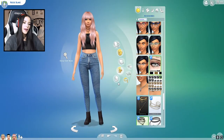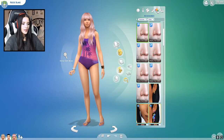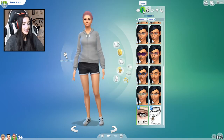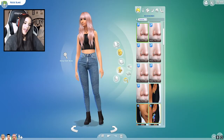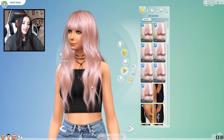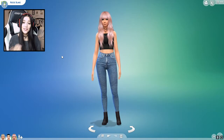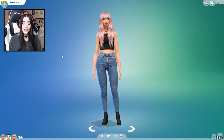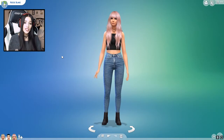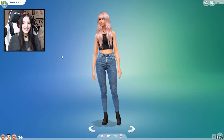And there we go — my Sim is complete! We have the swimwear outfit, her party outfit, sleepwear, athletic, formal, and everyday. And I actually think she turned out really, really pretty — I'm like obsessed with her hair. All right guys, here she is. I hope you like how she turned out and how I styled her. If you enjoyed this video, don't forget to give it a thumbs up, and let me know in the comments if you'd like to see some more Sims videos — maybe even some more challenges. Also don't forget to subscribe if you haven't already. Until next time, bye!